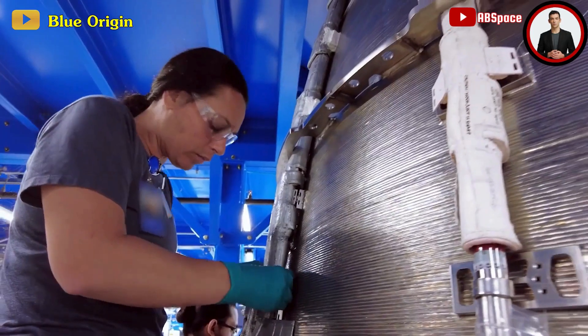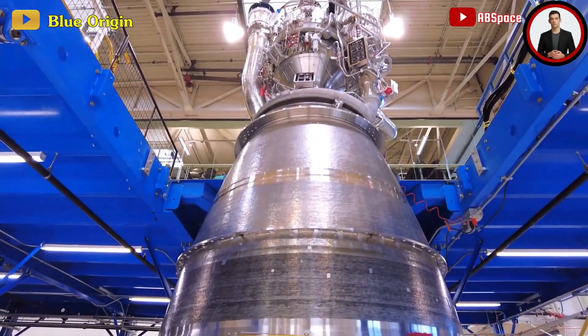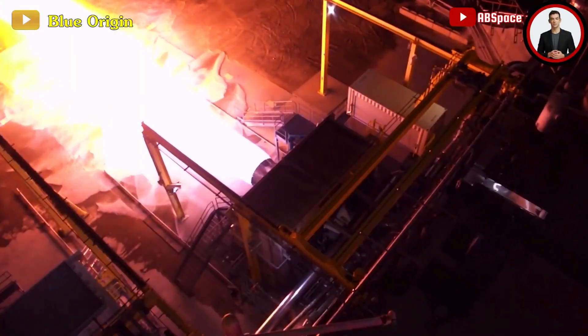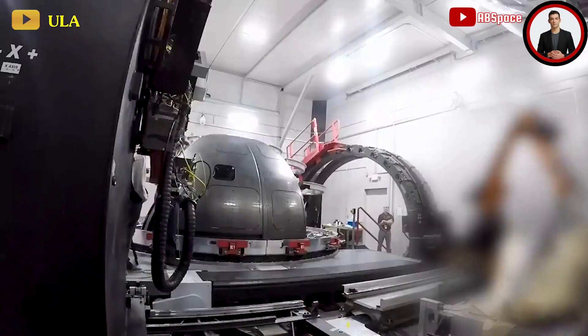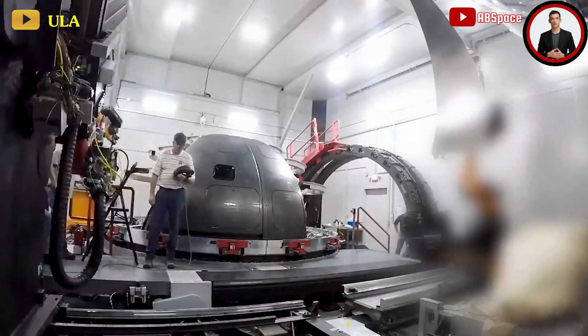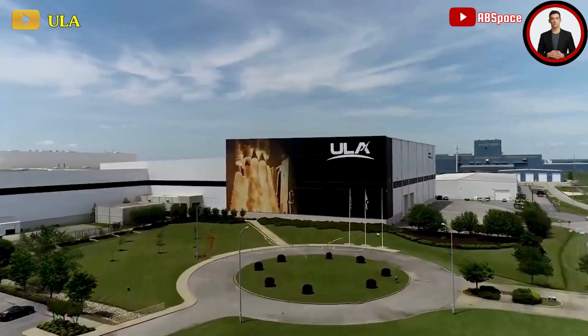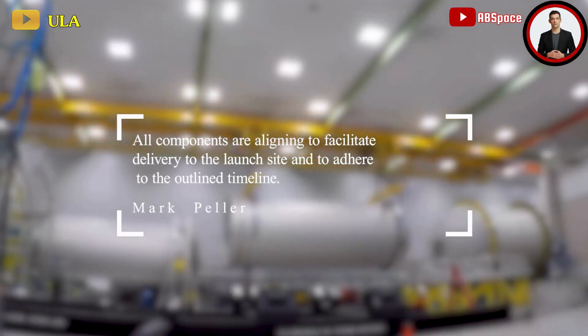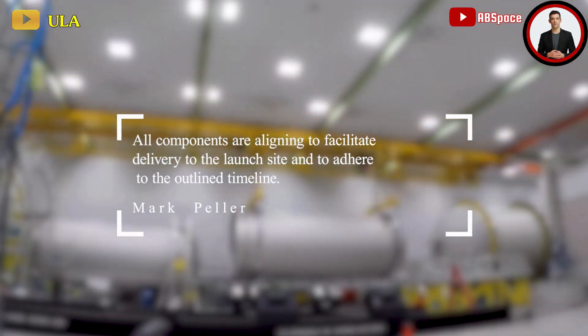Pellayer mentioned that the two BE-4 engines designated for the second launch are fully assembled and presently undergoing acceptance testing at a Blue Origin test site in West Texas. Currently, the booster and Centaur upper stage are undergoing final assembly at ULA's Decatur, Alabama facility. Pellayer noted all components are aligning to facilitate delivery to the launch site and to adhere to the outlined timeline.